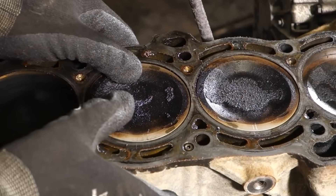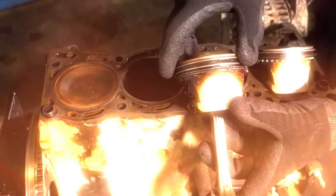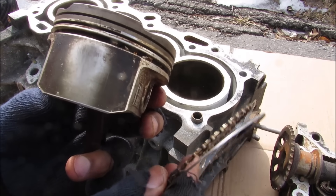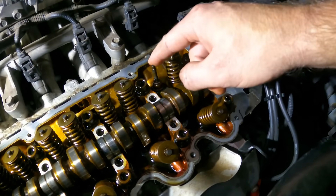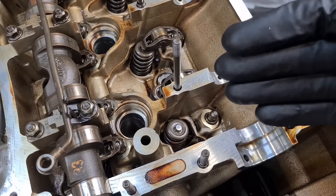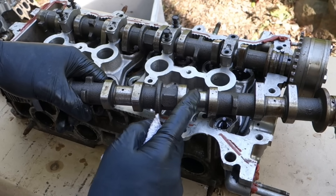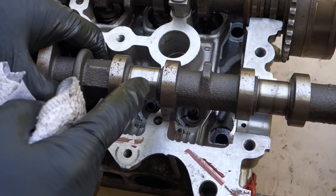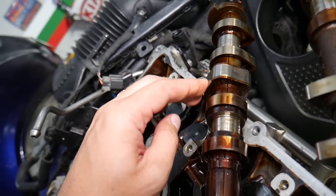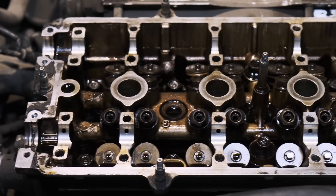Second — piston ring condition. Best performer: Liqui Moly Leichtlauf. The rings had the least carbon, best mobility, and cleanest oil control grooves. Worst: Castrol Edge — the oil control ring was sticky with carbon in the drain-back holes, classic thin film collapse combined with oxidation. Third — camshaft lobes, the part that shocked even the powertrain engineer. Amsoil and Liqui Moly: no scoring, no discoloration, mirror finish surface intact. Mobil 1: light scoring on two lobes, oxidation staining where oil film broke down. Castrol: rough edges, visible varnish, dark amber deposits. The engineer shook his head and said, 'This is what happens when marketing hype outshines chemistry.'